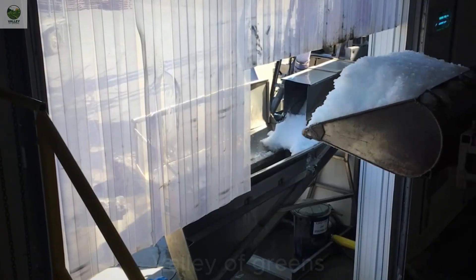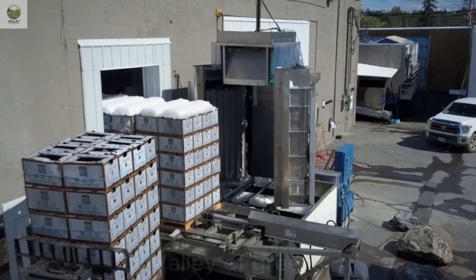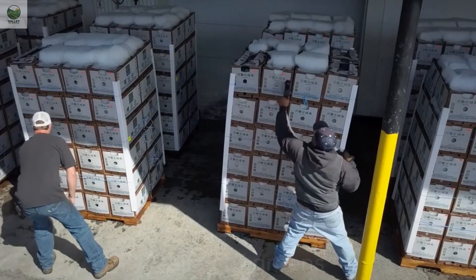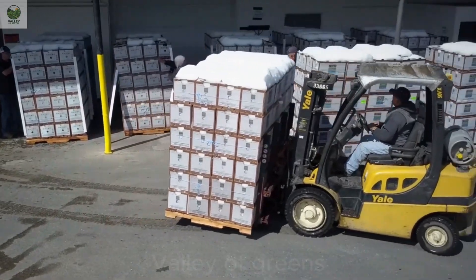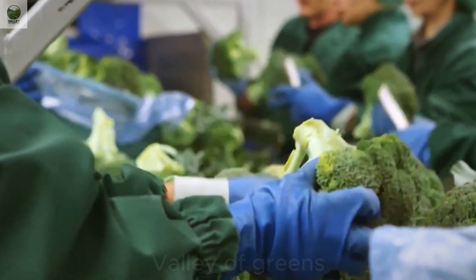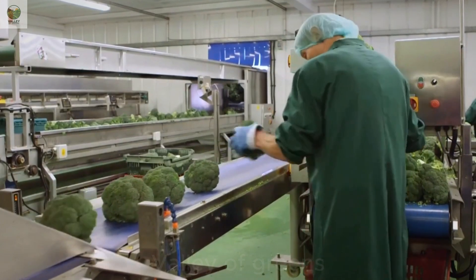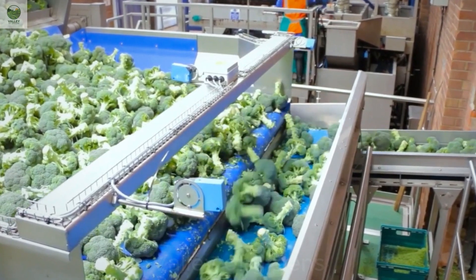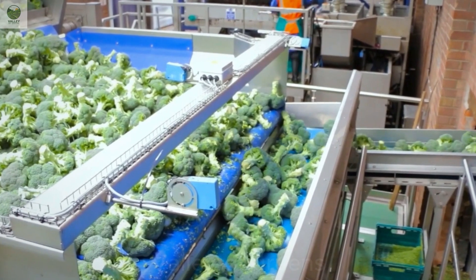After harvesting, the broccoli is transported to processing facilities to maintain its freshness. For fresh broccoli, excess leaves and stems are removed, keeping only the firm and healthy florets. The product is then packaged and prepared for market distribution. For frozen broccoli, the processing steps are similar to those of cauliflower — the broccoli is thoroughly washed, cut into smaller pieces, and blanched in boiling water to preserve its color and nutrients. After blanching, it undergoes rapid cooling to maintain its crisp texture and freshness. Finally, the broccoli is packaged and stored at low temperatures, ready for distribution to the market.